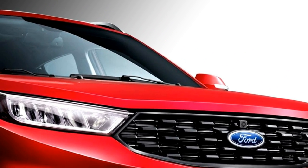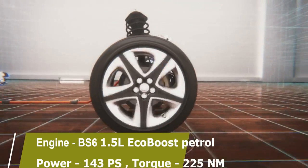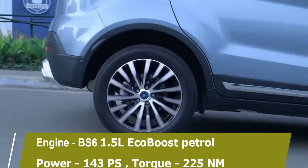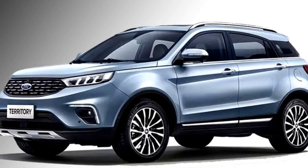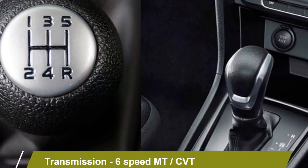Talking about the power, the SUV gets a BS6-compliant 1.5-liter EcoBoost petrol engine which can generate 143 PS of power and 225 Nm of peak torque. The car is also expected to have a diesel engine. The engine is mated to an optional 6-speed manual or a CVT gearbox.